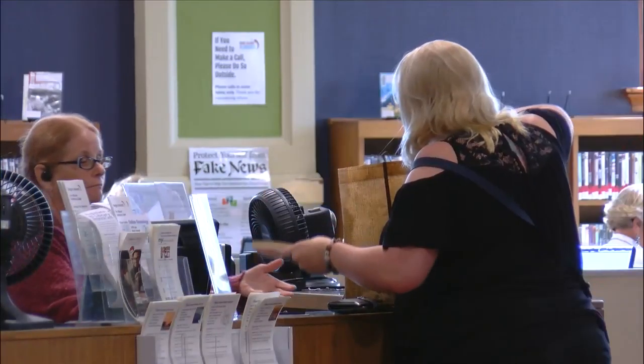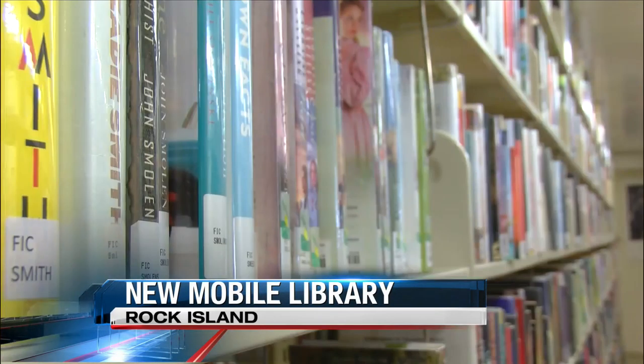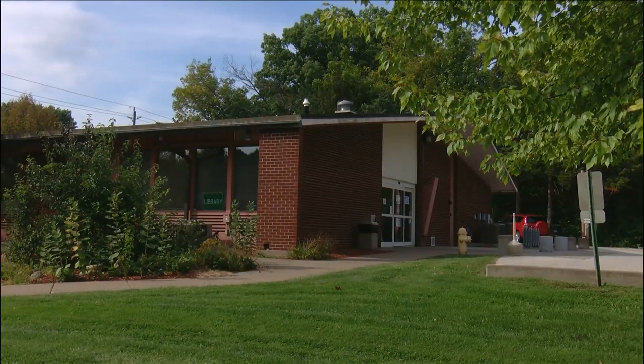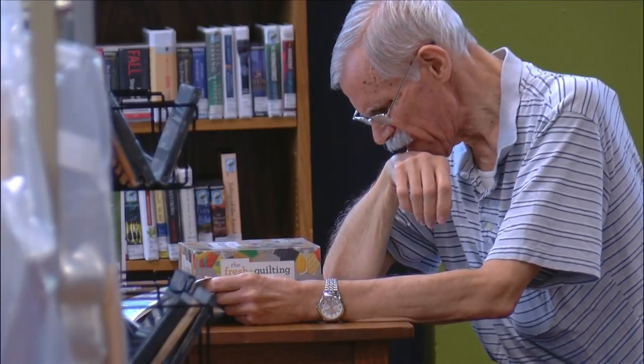The Rock Island Library is ready to hit the road. City Council approved the purchase of a new mobile library, which costs $166,000. The library director says it'll help replace the 30/31 branch that will be closing soon. It'll be stocked with more books and librarians than their past ones had, and it will also be a Wi-Fi hotspot.